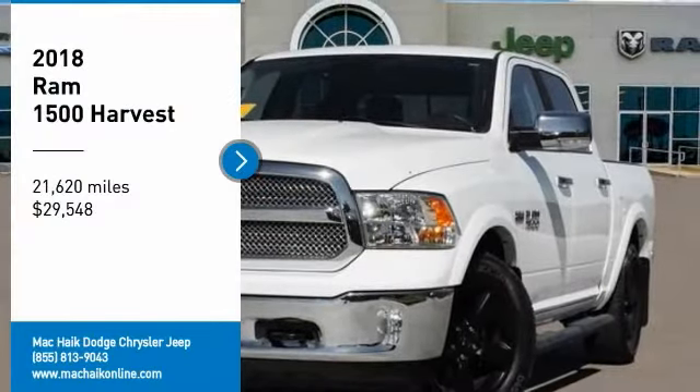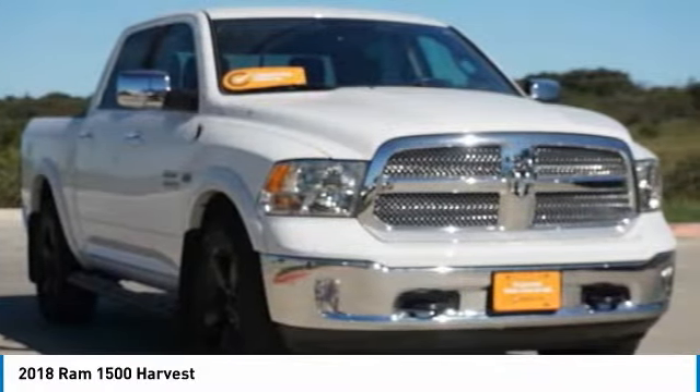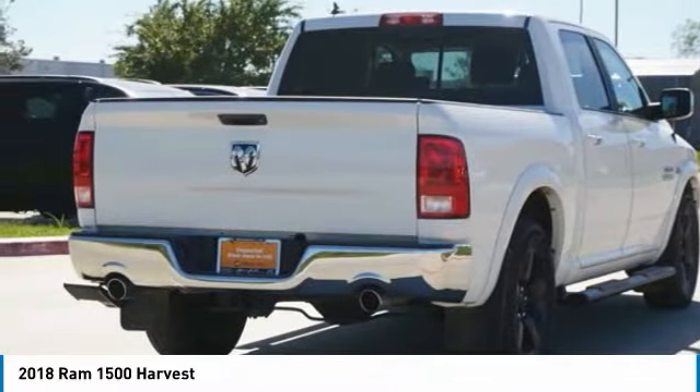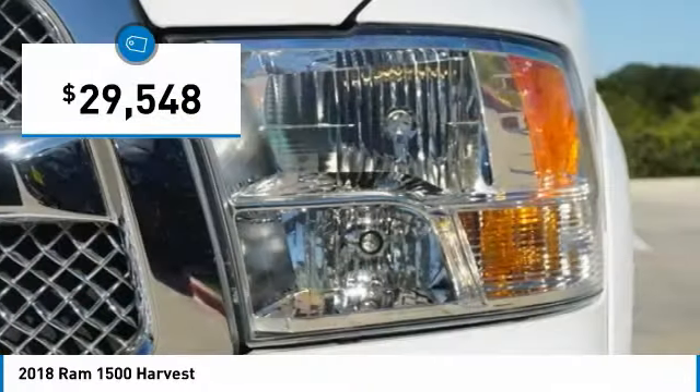Looking for the right vehicle? Check out the 2018 Ram 1500, which went against the Chevrolet Silverado, Ford F-150, and Toyota Tundra — all excellent trucks in their own right. The Ram took home the prize for its well-rounded strengths and is priced below $30,000.